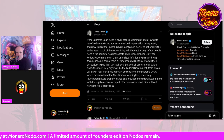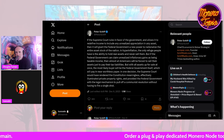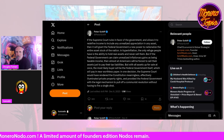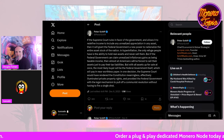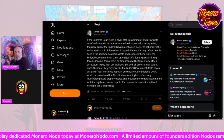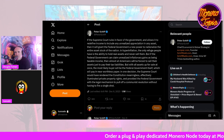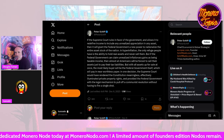If governments can implement unrealized capital gains taxes while also printing fiat, they can slowly extract more and more value from people to the point where people are no longer able to afford to hold their assets. They'd have to sell off assets to pay the taxes — potentially leading to a scenario where you own nothing and you'll be happy.